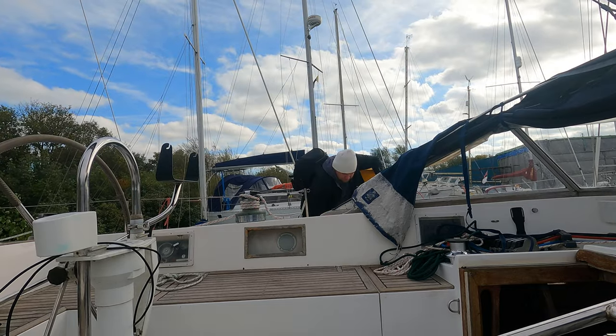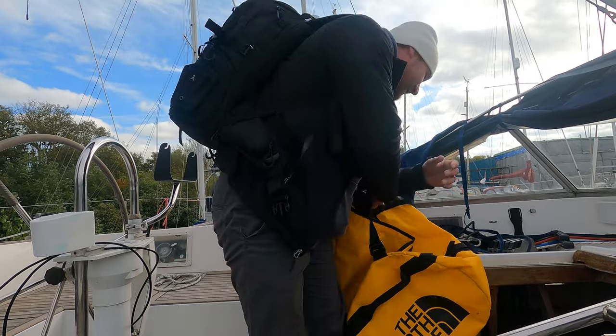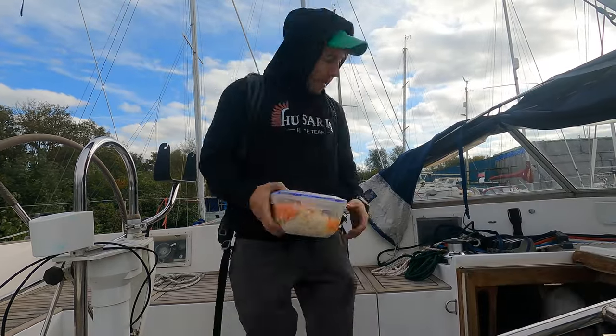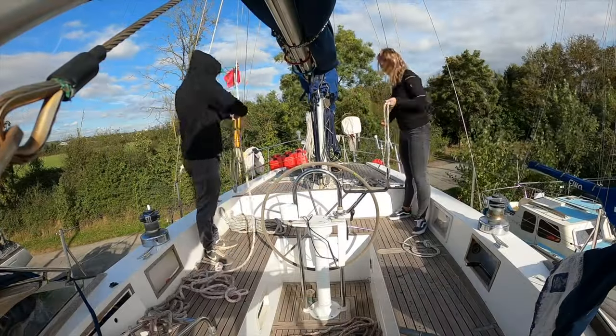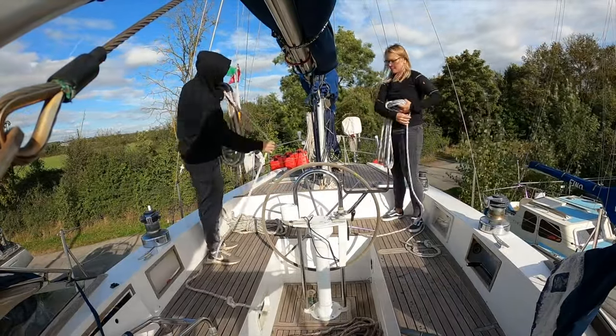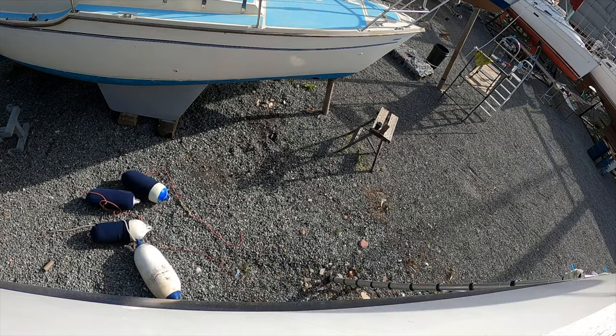It is our first weekend in the boatyard since we got back to the UK. As you can see we are not alone — Patrick came with us and offered to give us a hand. We are going to remove a lot of stuff from the boat. Some of it we will store at home until it's time to fit it again, like running rigging for instance, and other stuff we will discard right away.